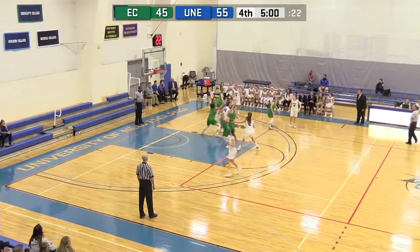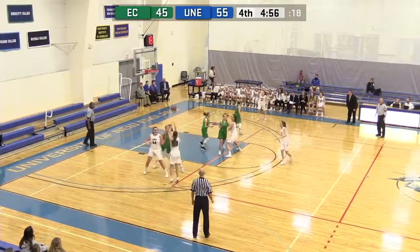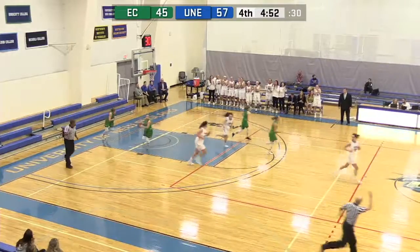Halfway done here in the fourth quarter, with a ten-point lead. Shaw catches, kicks out to McDonald. Uses a pick, steps into a shot and it's good — it's a two-point shot. They're going to say her toe is on the line.